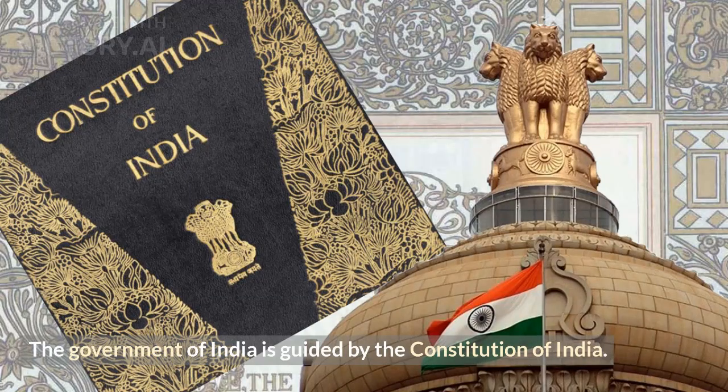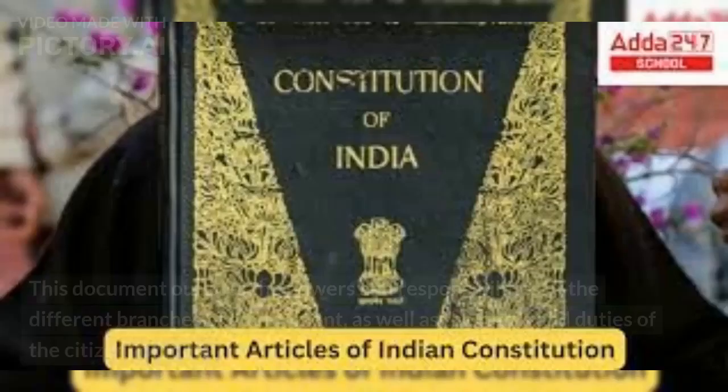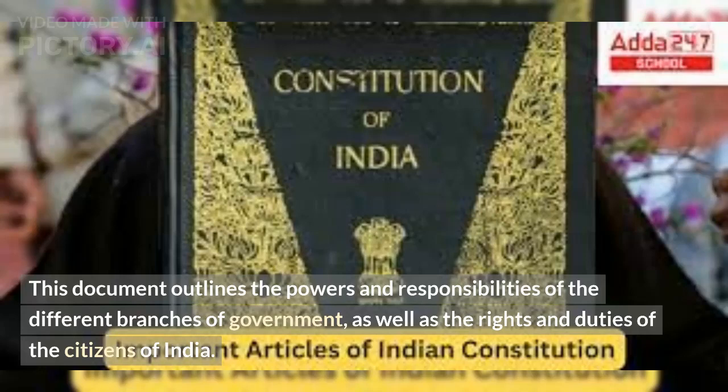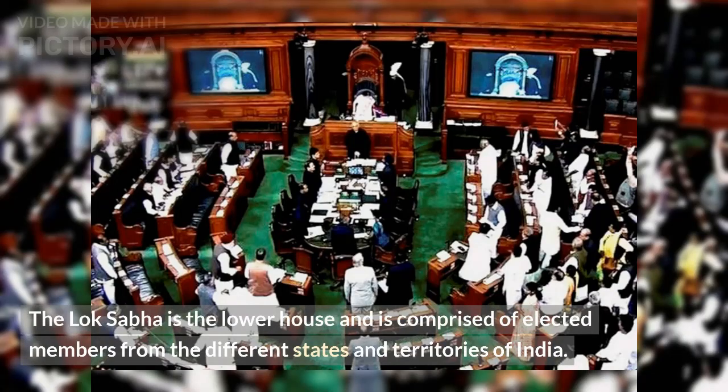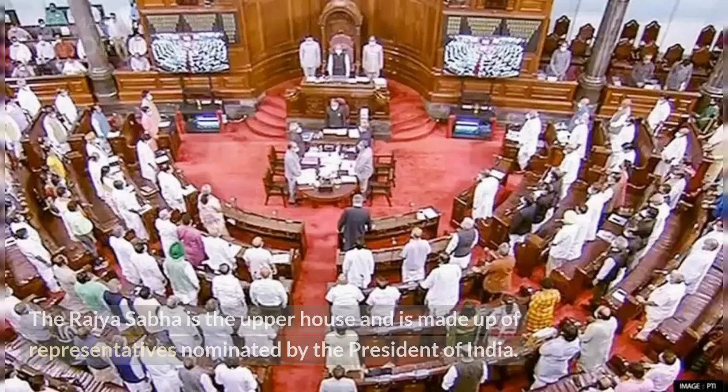The government of India is guided by the Constitution of India. This document outlines the powers and responsibilities of the different branches of government, as well as the rights and duties of the citizens of India. The legislative branch of the government is made up of two houses: the Lok Sabha and the Rajya Sabha. The Lok Sabha is the lower house and is comprised of elected members from the different states and territories of India. The Rajya Sabha is the upper house and is made up of representatives nominated by the President of India.